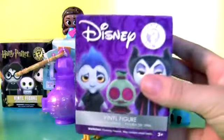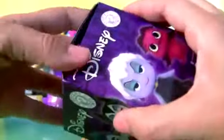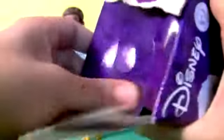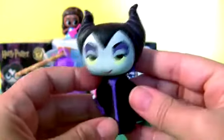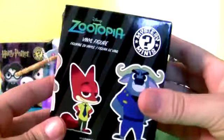Disney Villains Vinyl Figure — Maleficent. Zootopia.